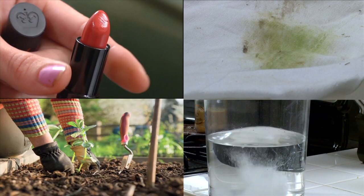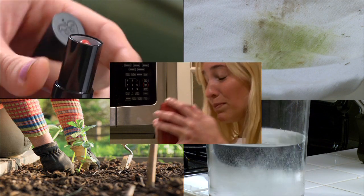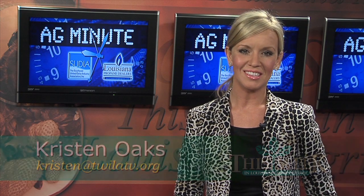So there you have it — five reasons to keep this sweet superfood always in stock. To find out even more smart and inventive uses for sugar, visit our website at twilatv.org.